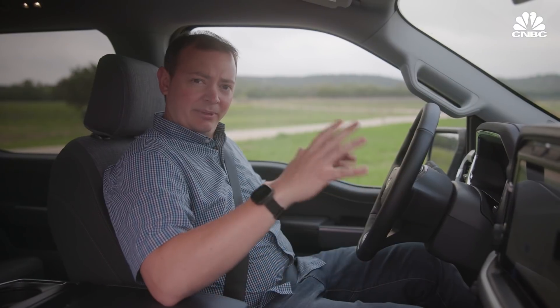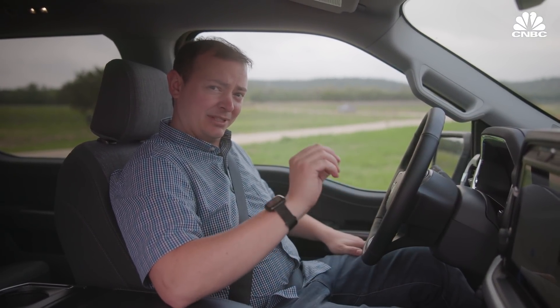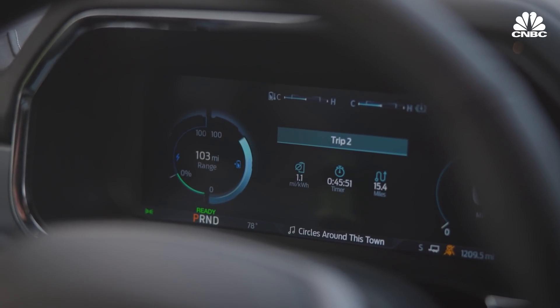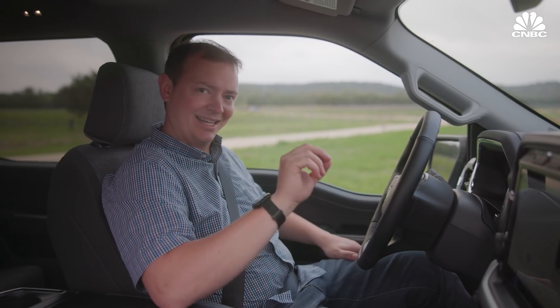One of the things Ford has been saying about this truck is range accuracy. They were really trying to be spot on with everything, and that includes towing. We just did about a 40-minute lap covering 15.4 miles, and it was spot on.